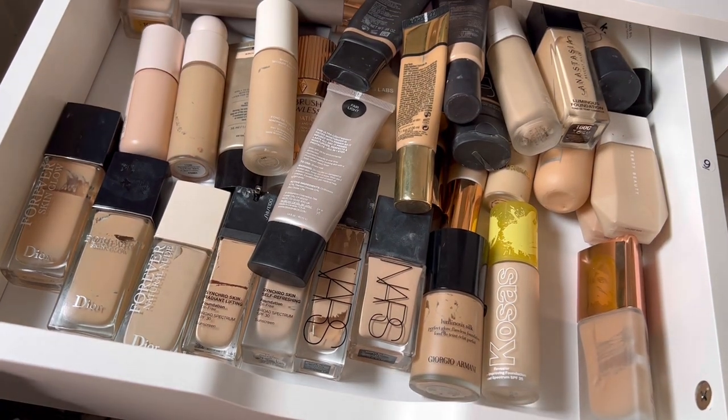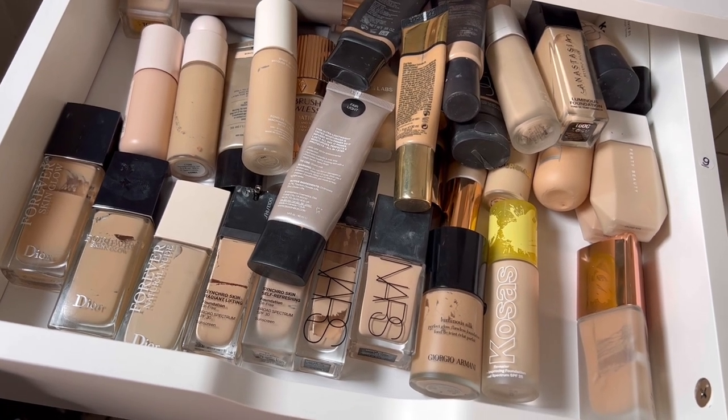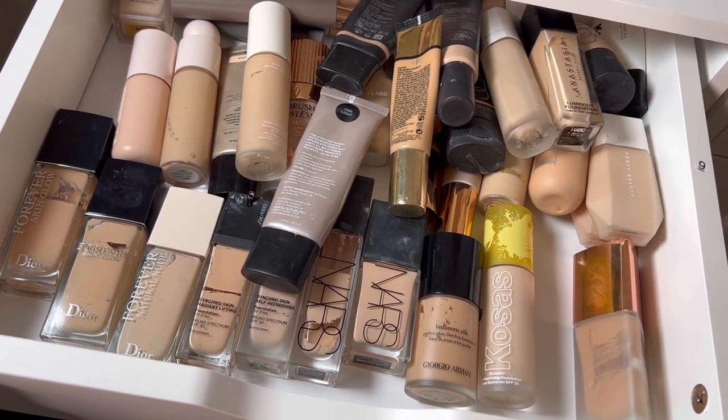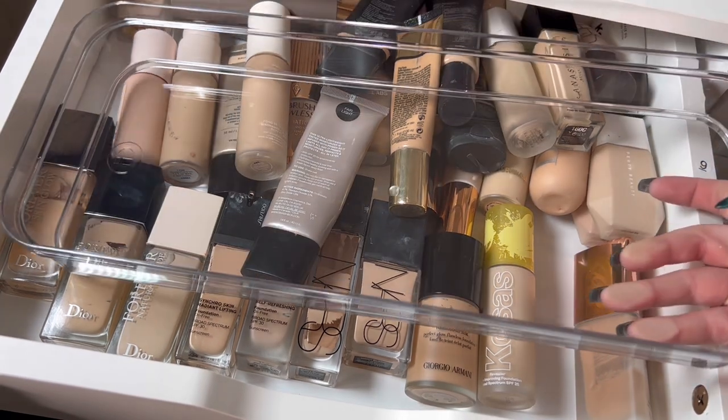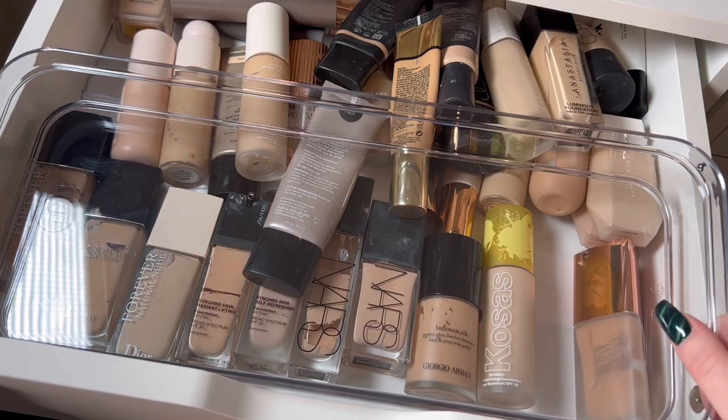Let's go into the first drawer, which is just high-end foundations. I don't know if I hate this or if I want to put an organizer in here. This long one will fit all the way across, so let's just see.